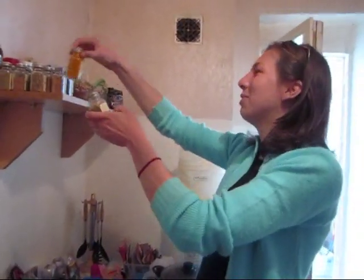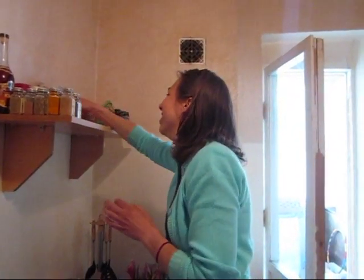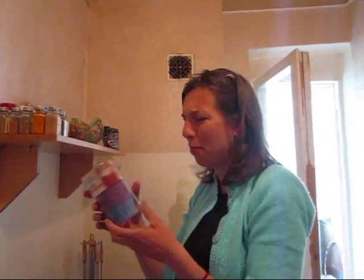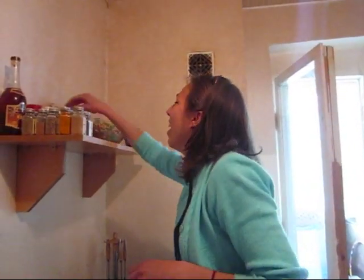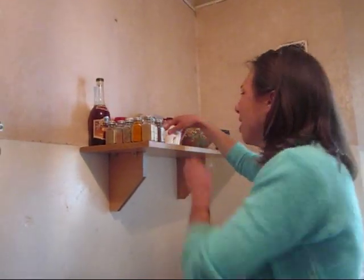A variety of other things like Trader Joe's chocolate, silicone baking things — muffin tins — curry, pesto, rum extract, and my little hugging salt and pepper shakers. Pretty awesome. Best part of the whole kitchen, I guarantee it.